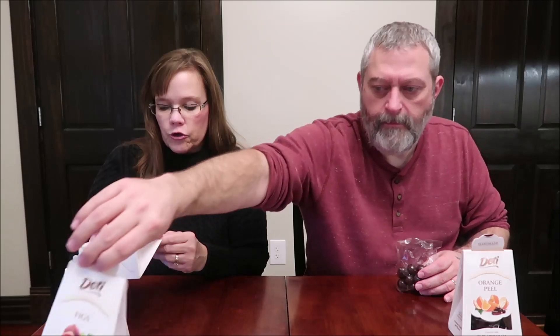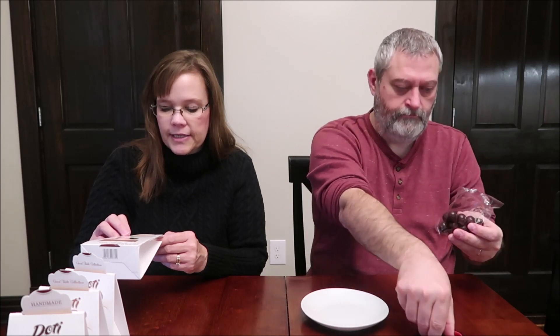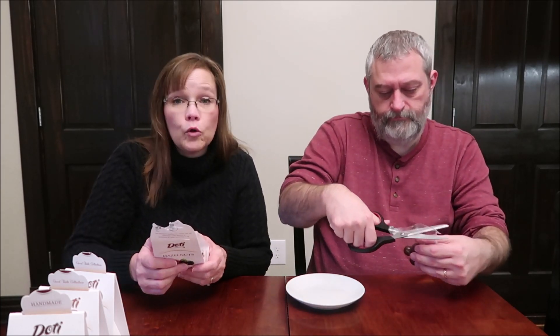We're going to try the hazelnuts first. I'm going to open those and give Kevin the bag — there's a bag in each one of these. It says: 'A luxurious taste of hazelnuts and intense dark chocolate. Try this classy yet original combination.' These are from Poland, so I'm not sure how to pronounce Dottie in Polish. Two and a half servings per container; eight pieces are 220 calories, so you get quite a few and they're good size.